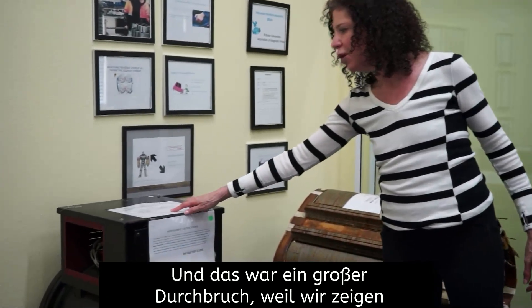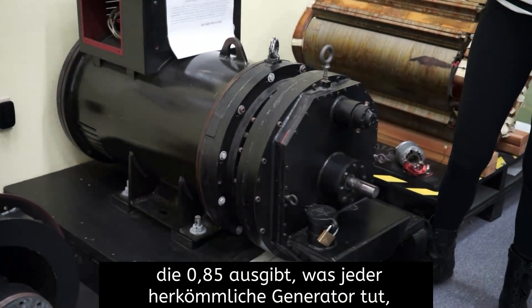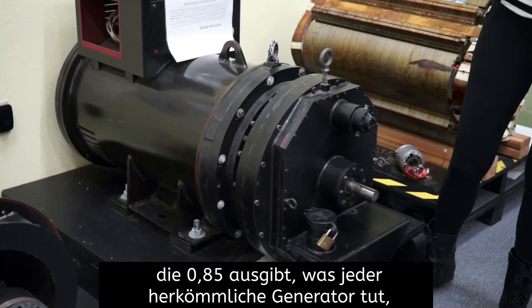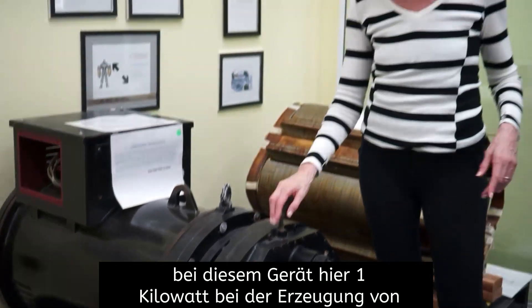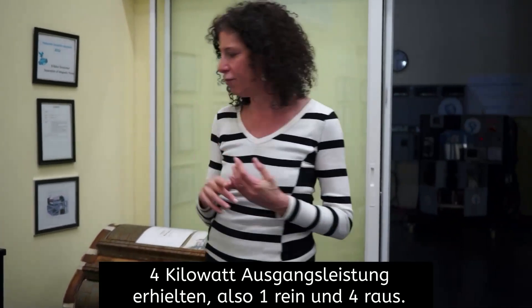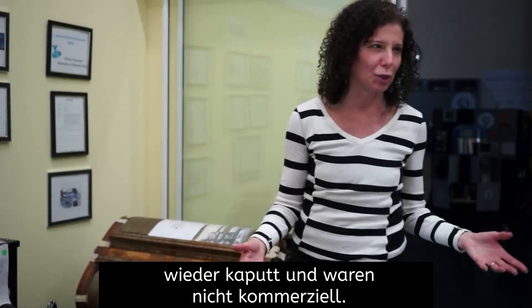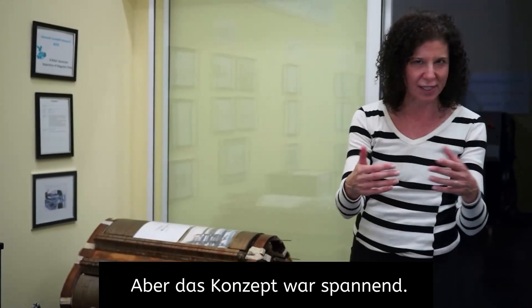And this was a huge breakthrough, because we were able to show that instead of one kilowatt of power input producing 0.85 out — which is what every conventional generator does — on this unit right here, we got one kilowatt in producing four kilowatts of power out: the one-in, four-out. So that was cool, but the couplings kept breaking down. It wasn't commercial, but the concept was exciting.